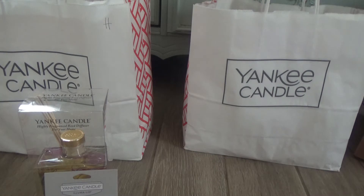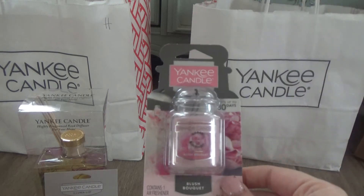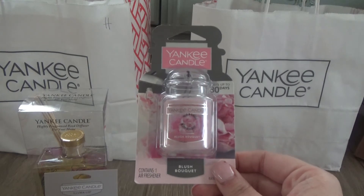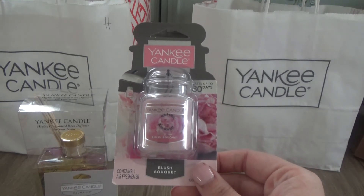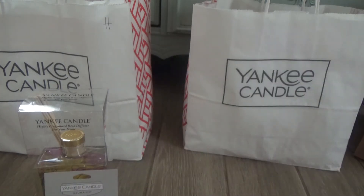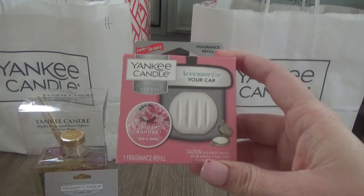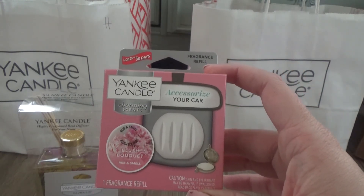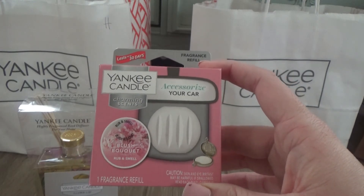I did get a new car, so I wanted to get some new car products. I picked up one of the Yankee Candle Car Jars in Blush Bouquet — one of their new scents for spring. I absolutely love this one, and that was half off as well. I also picked up one of the Yankee Candle Car Charm Refills, also in Blush Bouquet, because I really enjoy this scent. It was half off too.